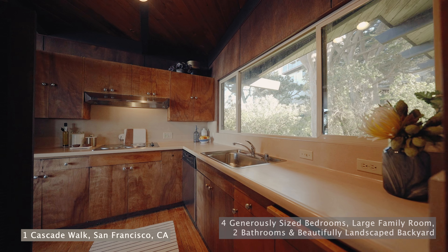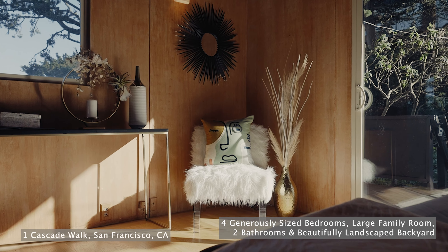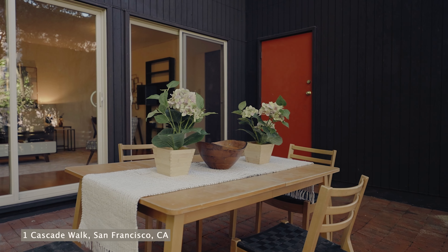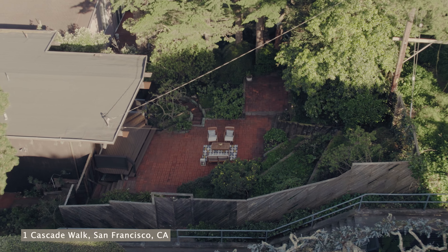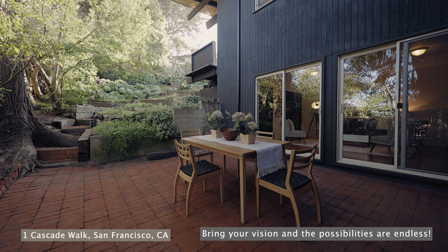Enjoy four generously sized bedrooms, large family room, two bathrooms, and a beautifully landscaped backyard with native plants. This home is an inspiration you have been looking for. Bring your vision and the possibilities are endless.